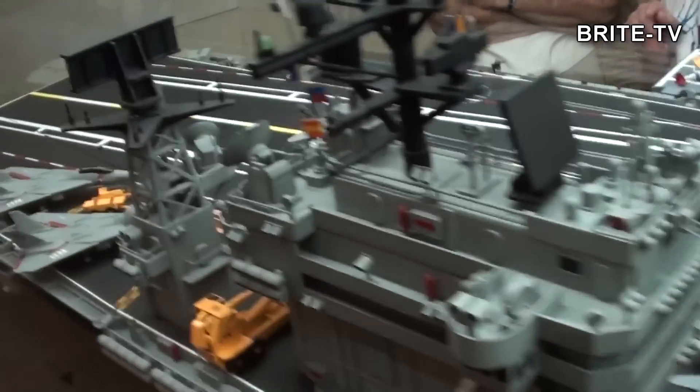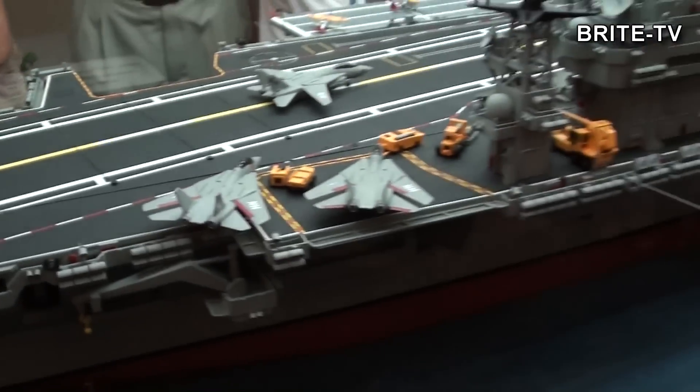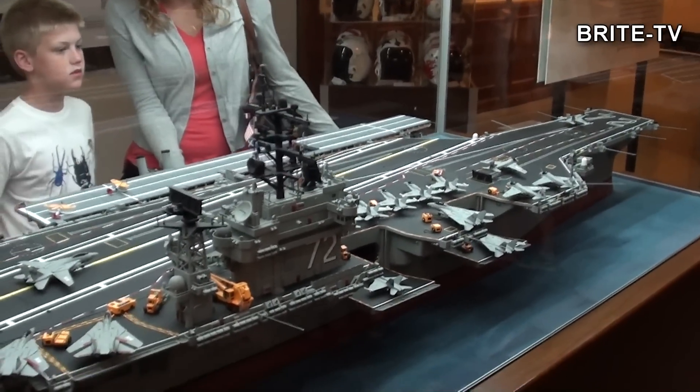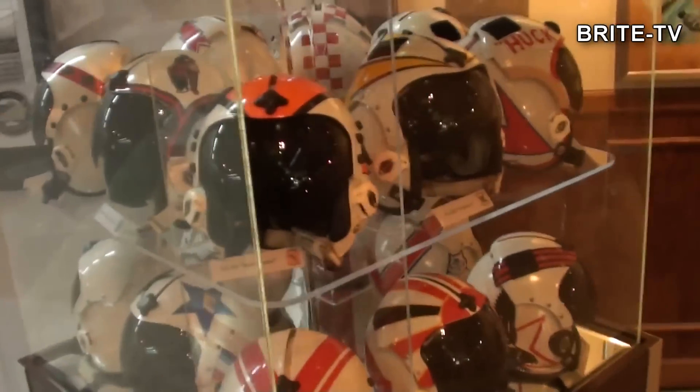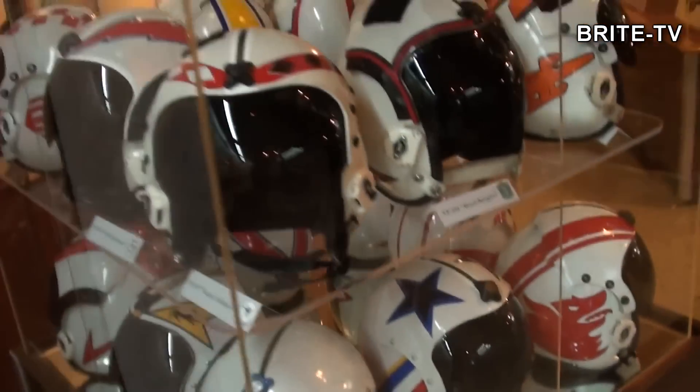Można też zobaczyć modele lotniskowców. To można też w polskich muzeach zobaczyć – jedyna różnica jest taka, że oni robią modele swoich statków, a my amerykańskich. Trochę też jakichś gadżetów, typu hełmy od myśliwców.